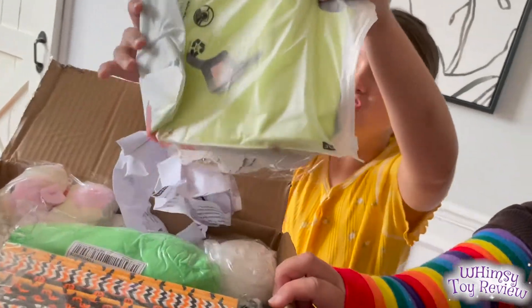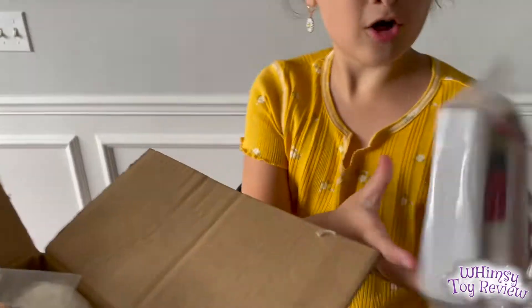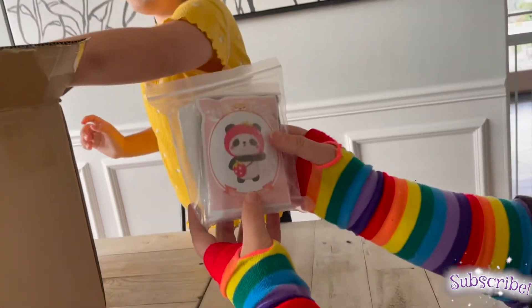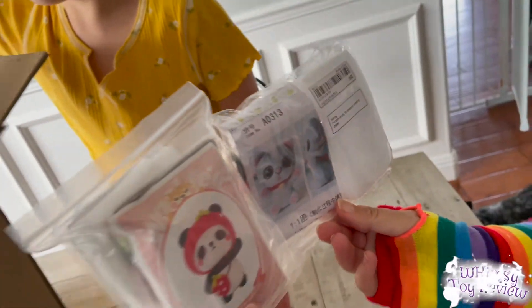Oh my god, this is so cute! Look how cute it is! We bought a bunch of felting kits and this is one of them. It's a cute little panda. We're going to try to fill out all these little animals — we thought they were so cute. And we got a kitty. Let's see what else.